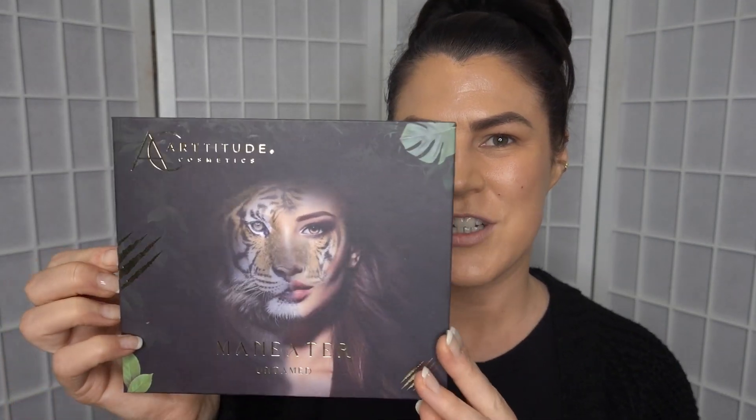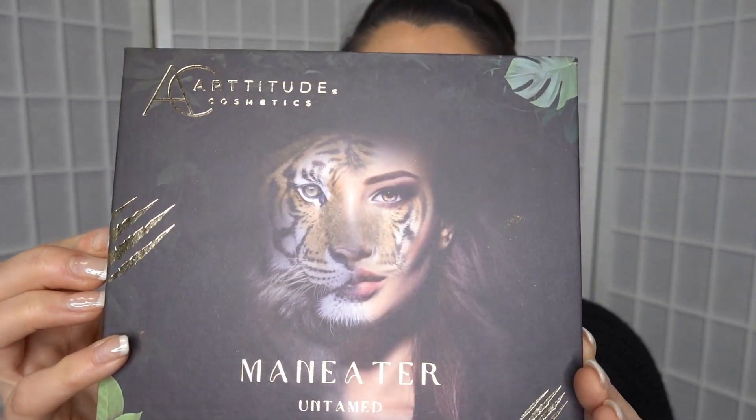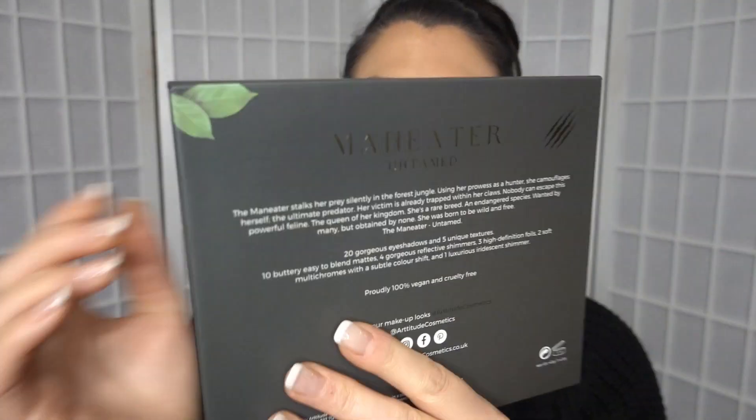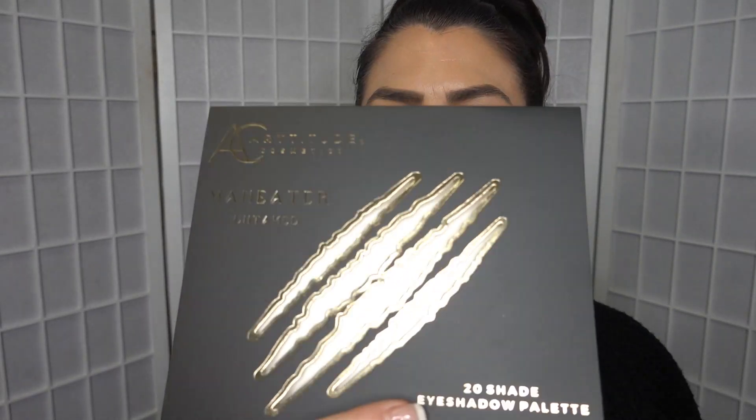We have got in front of me today the Man Eater eyeshadow palette, which I love the packaging. Isn't that a gorgeous picture? So cool. It's got the little claw marks on the back. It also came in this beautiful sleeve that has the claw marks on the cover as well.